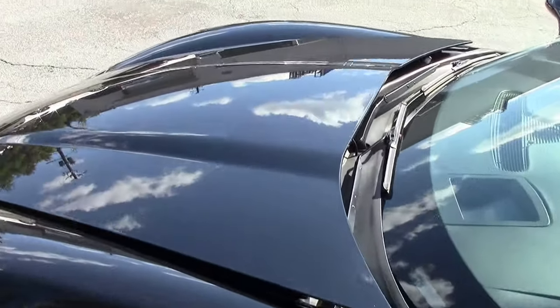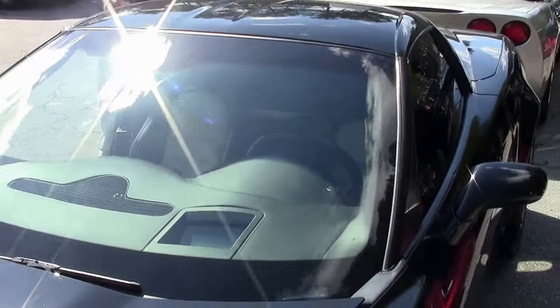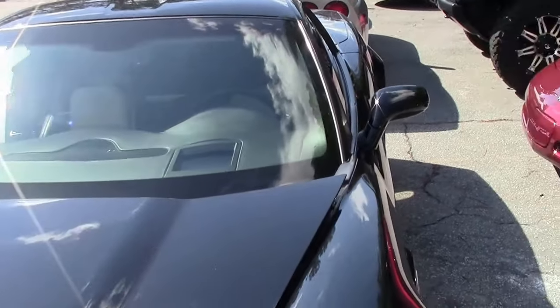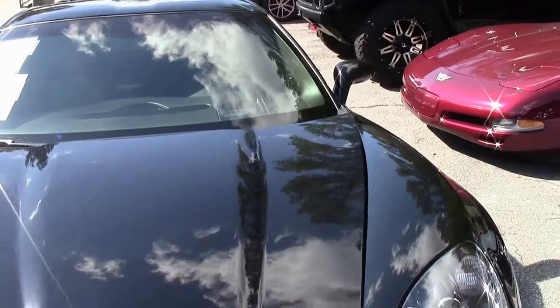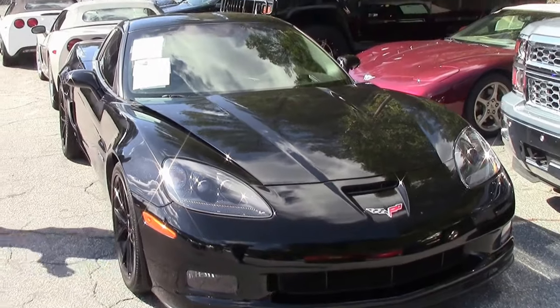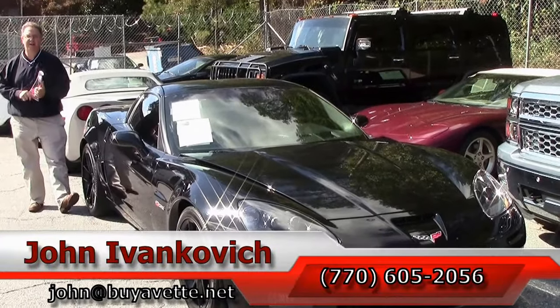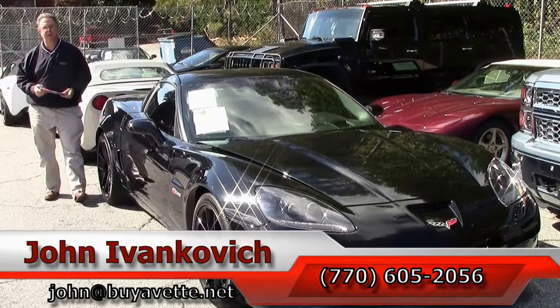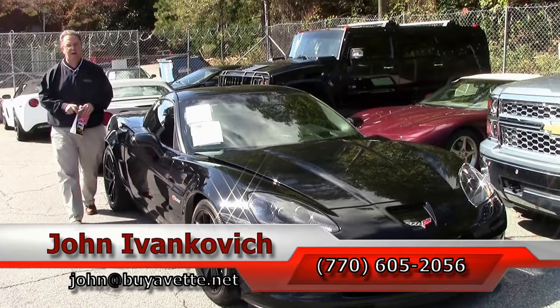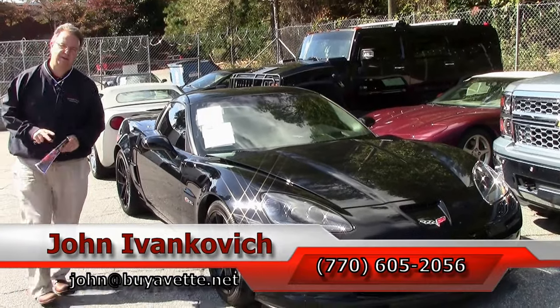A great car, a great value. This does have a Carfax blemish on it — those are free to view on our website. If you have any more questions about this or the hundreds of Corvettes we carry in stock, call 770-605-2056 or email john@buyavet.net. Subscribe to the YouTube channel to see all new inventory first. We'll see you out on the road.